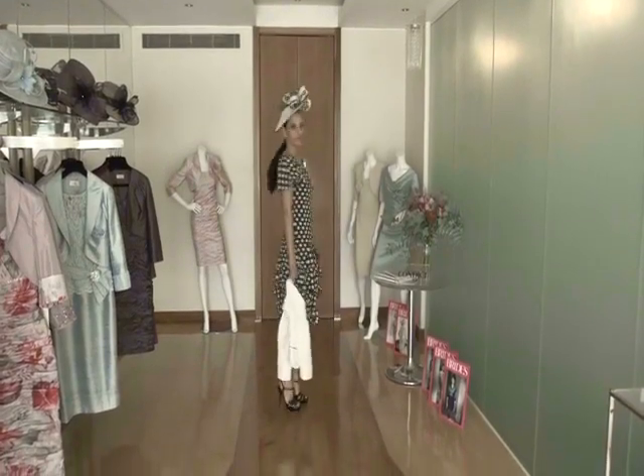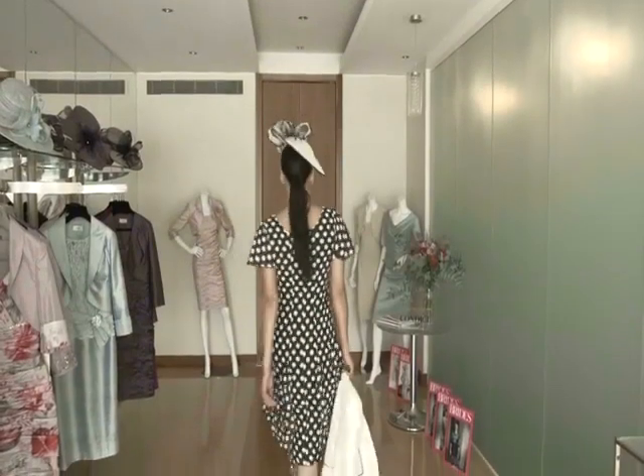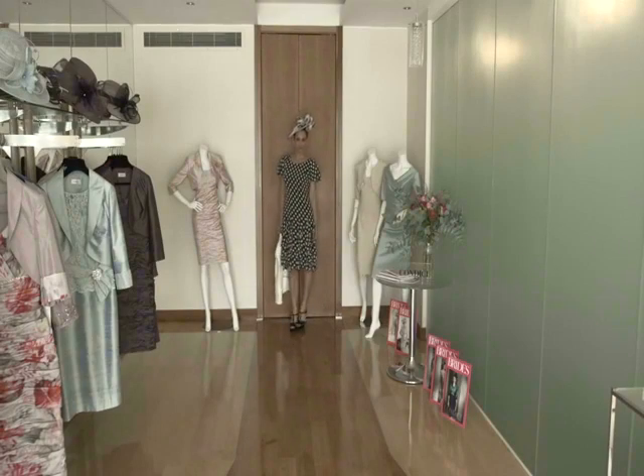Obviously, buying an outfit for the wedding is a really big purchase and it might be the most expensive outfit you've bought for a very long time, and certainly after the bride it will be. But something like this — a really lovely soft print dress with a soft sleeve, gorgeous godets, and then a long line silk jacket with a really pretty beaded button — they look great together as an outfit but you can definitely keep wearing them again and again after the occasion.